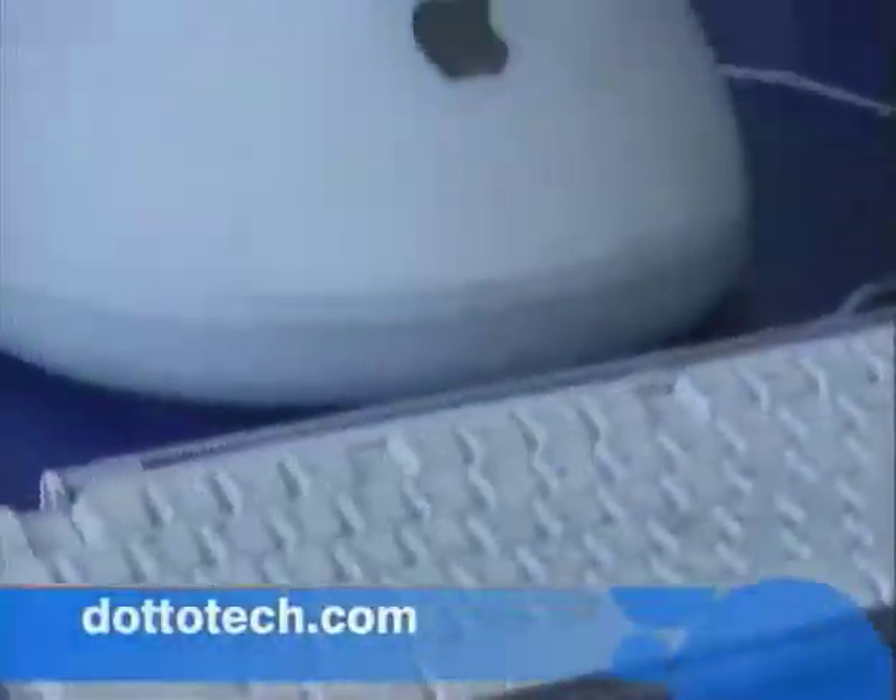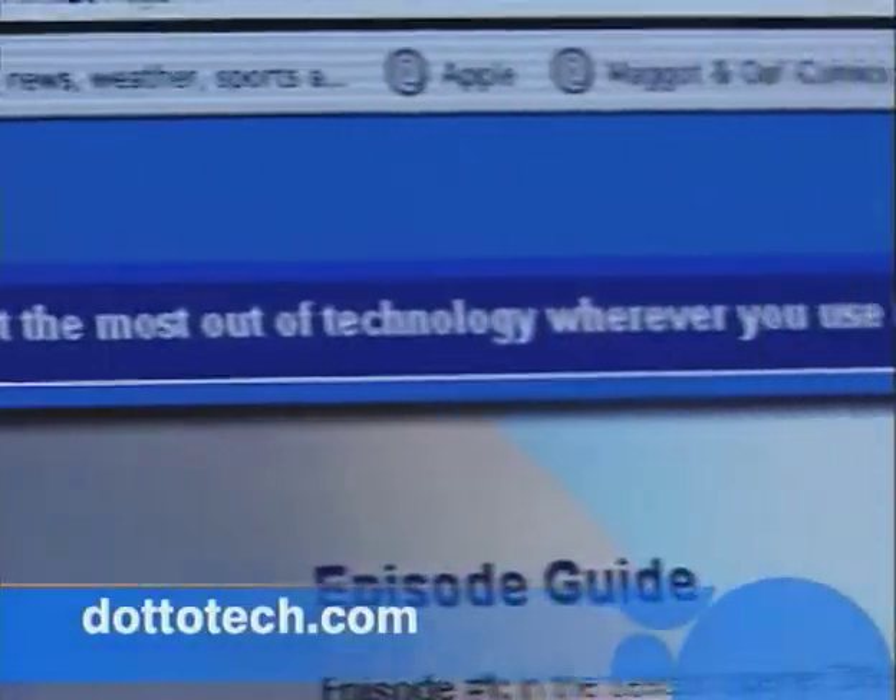Regardless of how you dispose of your computer, make sure you've removed all of your data from it. You never know where it may end up, so always take extra care and clean all your personal information off just to be on the safe side. For more information about any of the products we cover on the show, drop by our website at dottotech.com.